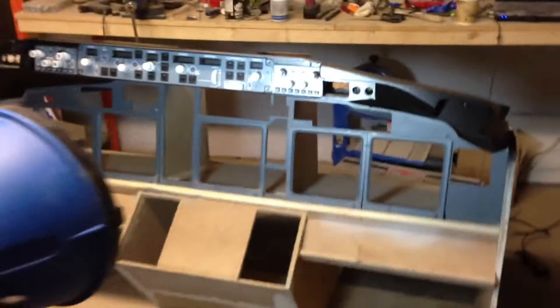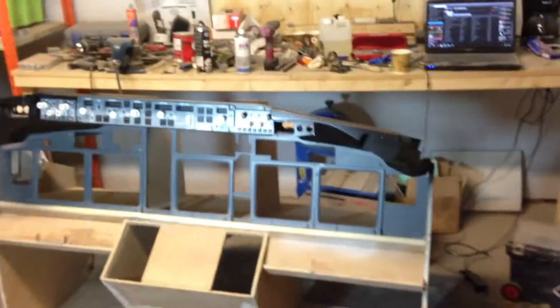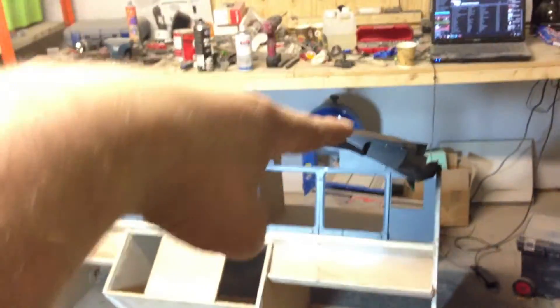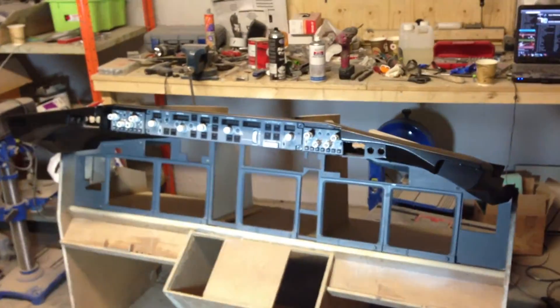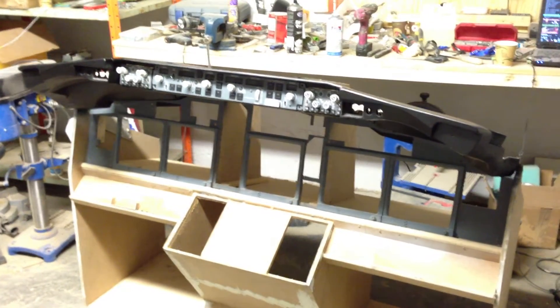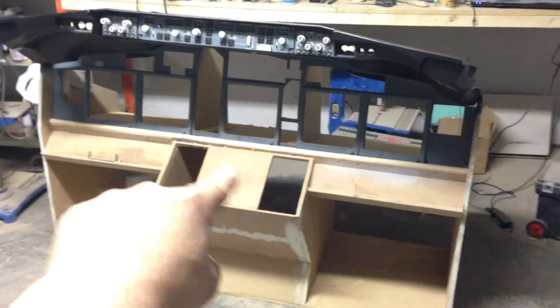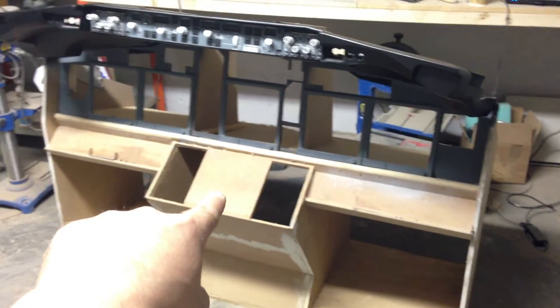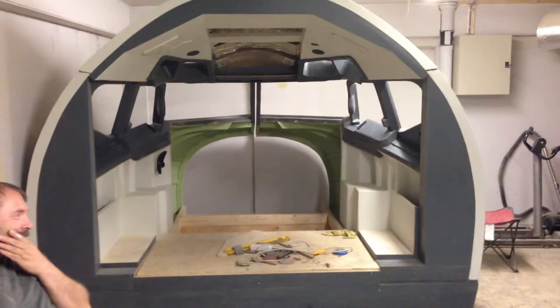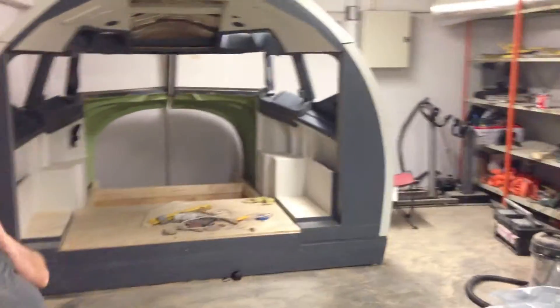Next step is to mount the main instrument panel inside the cockpit and construct the glare panel — the panel that's going on top. When that's done, we're going to tear the main instrument panel out yet again, get everything painted and start installing the electronics. I'm pretty sure that by the end of next week, this simulator is going to look totally different.